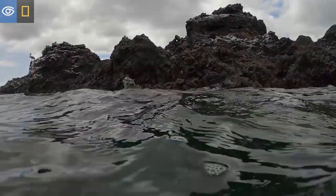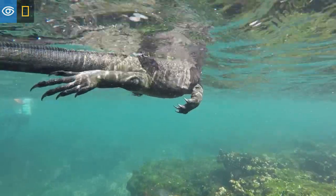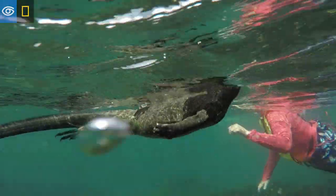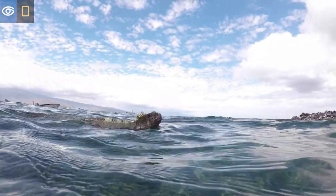These reptiles are adapted to swimming by using their long flattened tails — their main propulsion on the water. They are absolutely fearless to the human presence, and swimming by them is always an amazing experience.